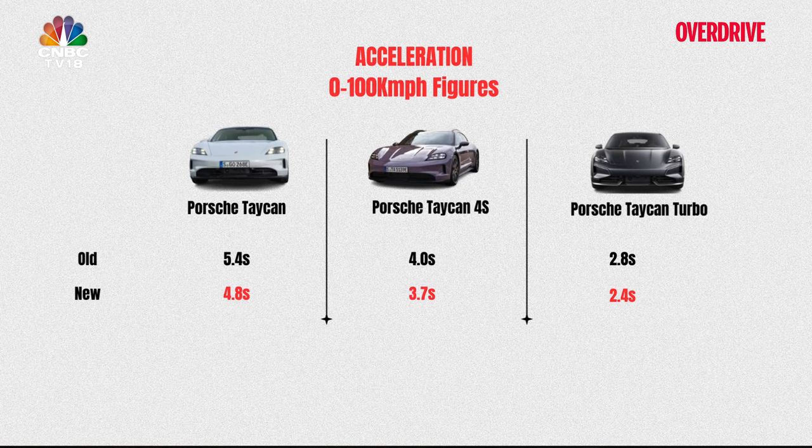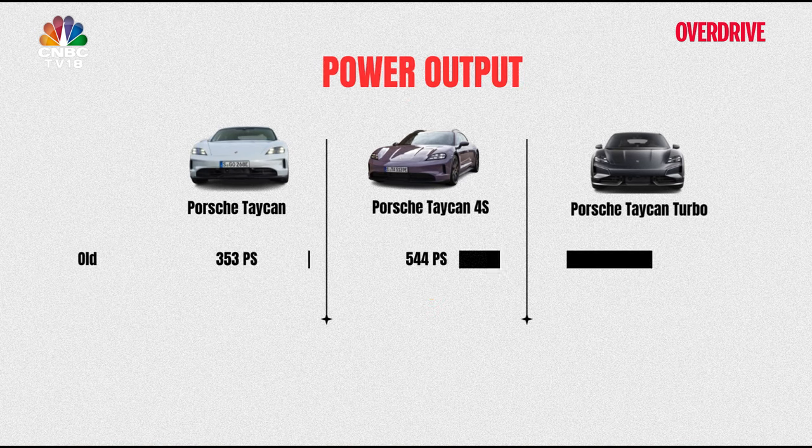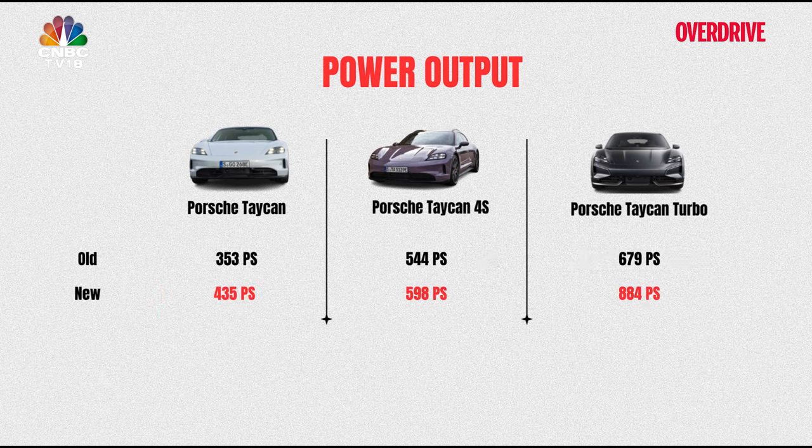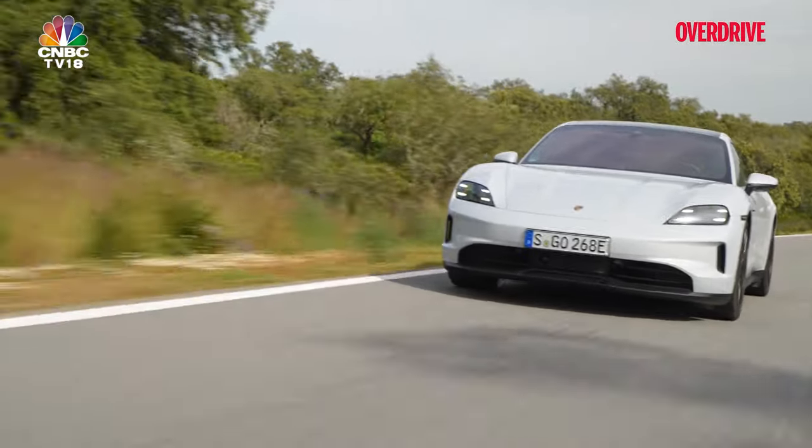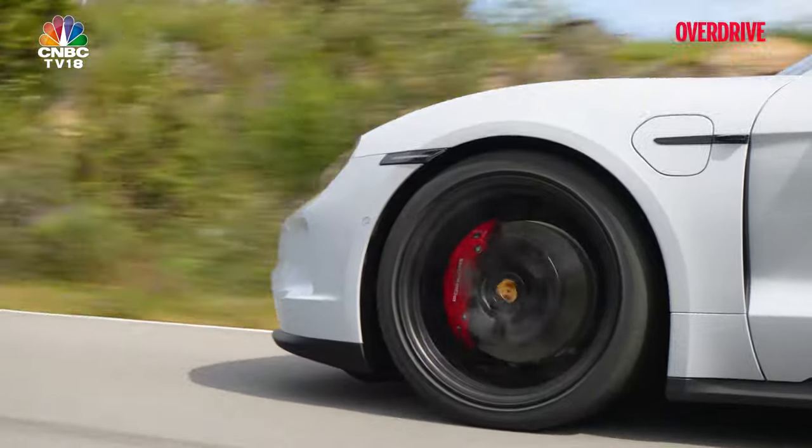The increase in acceleration across the board is attributable to a rise in system output. The base model alone sees a jump of 60 kilowatts, while the Turbo flexes its muscles with an astonishing 884 PS. It's a clear message that Porsche isn't just about maintaining pace in the EV race — their intent is setting a blistering one.